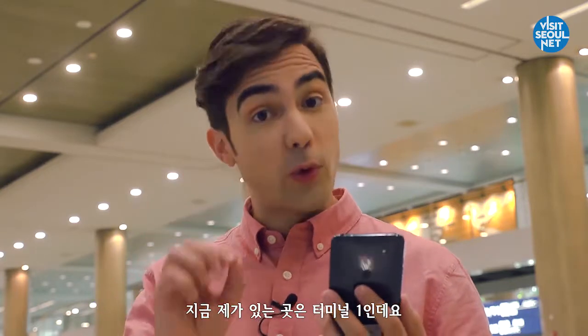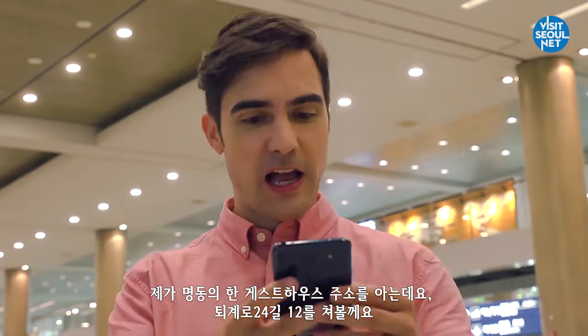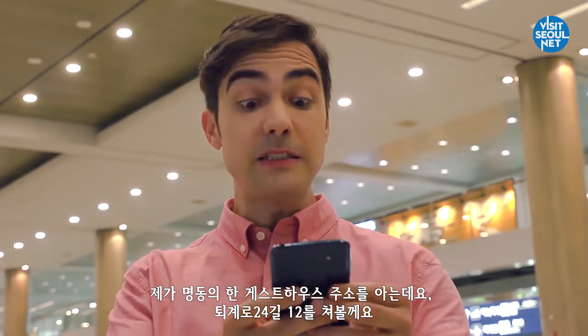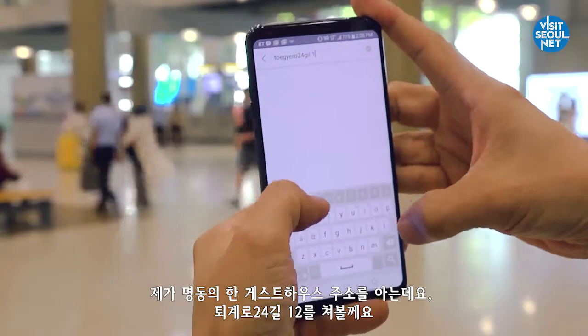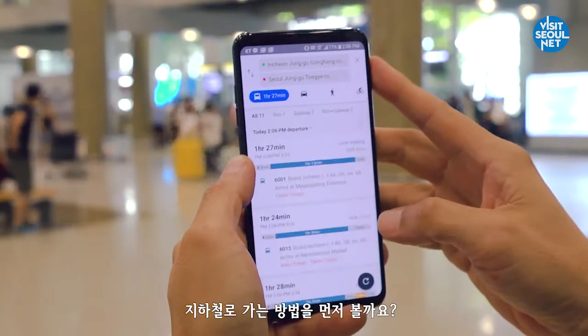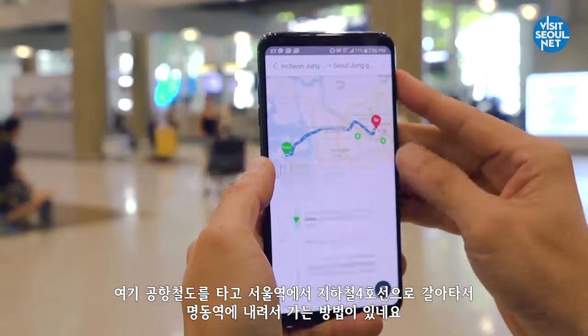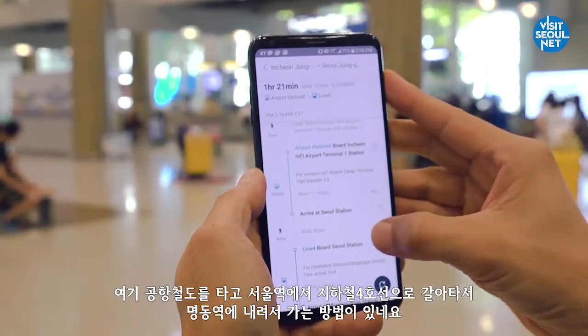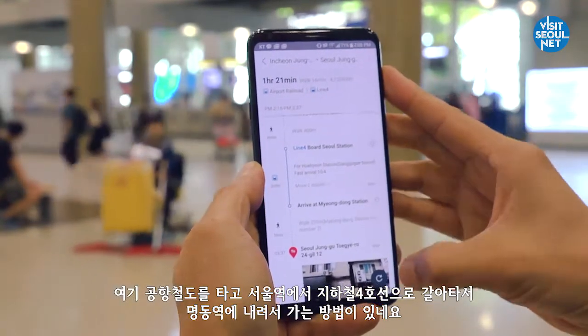Should we search for the destination? I'm in Terminal 1 right now. I know a guesthouse in Myeongdong — I'll search up Taegero 24 Gil 12. One method is taking the airport subway to Seoul Station, then transferring over to subway line 4 to go to Myeongdong.